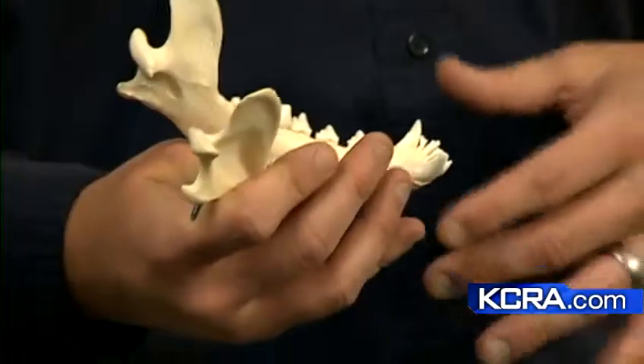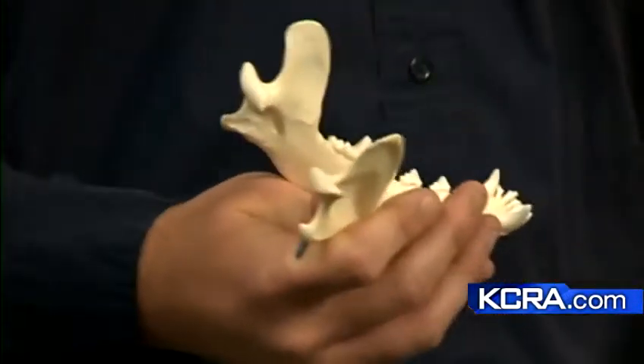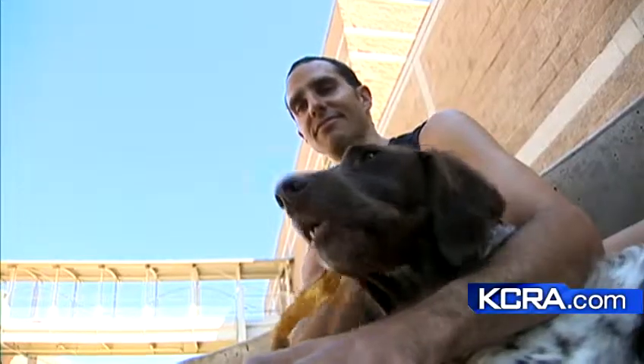Researchers found a way to regrow missing sections of the jawbone using titanium plates and screws, along with growth-promoting proteins and a spongy material to support the bone. The stem cells from the surrounding area migrate to this sponge, attach to it, and then the protein makes them differentiate into bone cells that then start to produce bone.